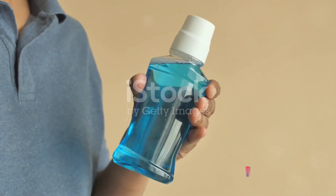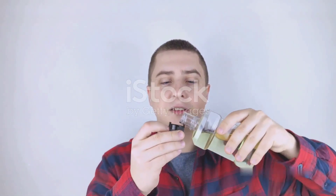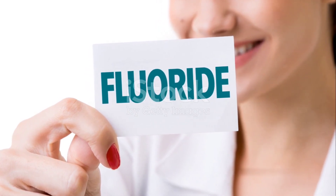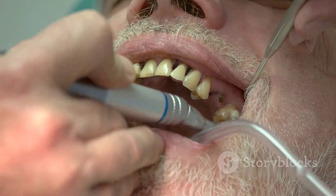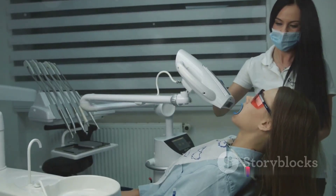Step 3 involves using mouthwash. Mouthwash, especially the antimicrobial kind, is a vital player in the game of oral health. It's like a secret weapon that works to kill bacteria, giving you fresher breath and a cleaner mouth. But that's not all — beyond battling bacteria and bad breath, mouthwash can help in other ways too. Some mouthwashes contain fluoride, a mineral that helps to strengthen your tooth enamel. This layer of your teeth is constantly under attack from acids and sugars, but fluoride can help to repair and rebuild it.